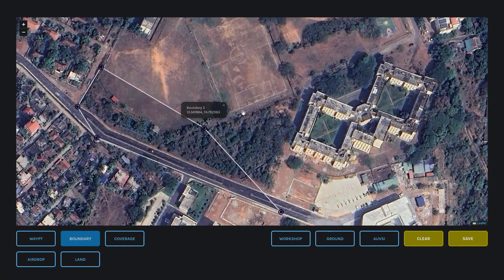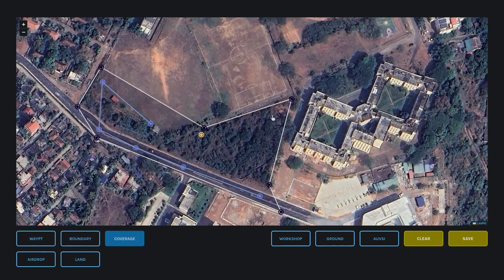The team has conducted multiple flight tests simulating the actual mission demonstration at SUAS, giving us sufficient experience to ensure that we meet all parameters with regards to operational excellence.